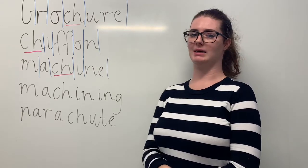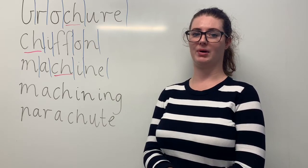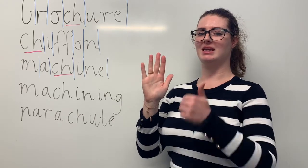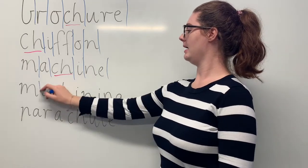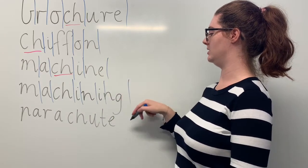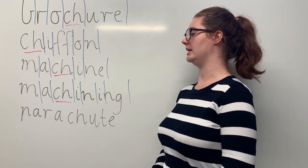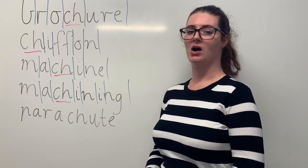Our next word is machining. Say machining. Machining is a job title given to people who operate heavy machinery. The sounds in machining are M-A-SH-E-N-I-N-G. The letters in machining are M-A-C-H-I-N-I-N-G. The part we need to remember is the CH digraph making the SH sound. Can you teach it to me? Machining. M-A-C-H-I-N-I-N-G.